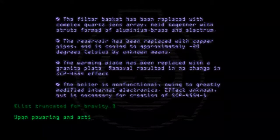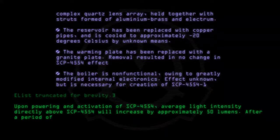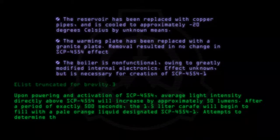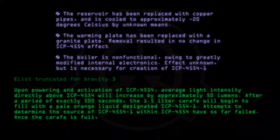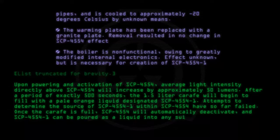Upon powering and activation of SCP-4554, average light intensity directly above SCP-4554 will increase by approximately 50 lumens. After a period of exactly 500 seconds, the 1.5-litre carafe will begin to fill with a pale orange liquid designated SCP-4554-1. Attempts to determine the source of SCP-4554-1 within SCP-4554 have so far failed. Once the carafe is full, SCP-4554 will automatically deactivate, and SCP-4554-1 can be poured as a liquid into any suitable container.